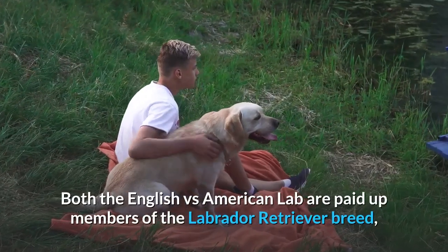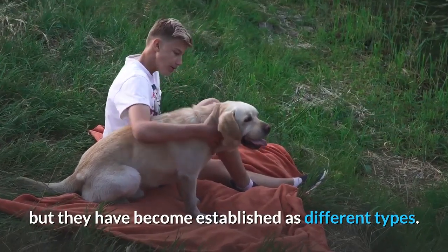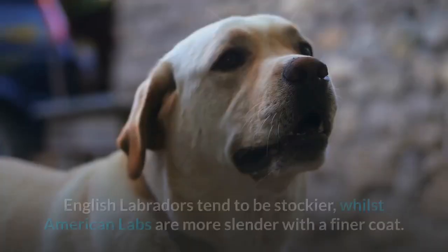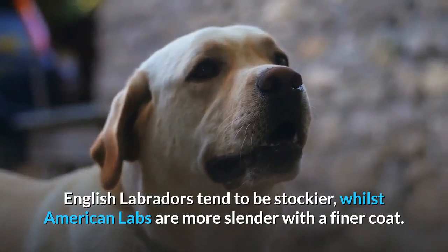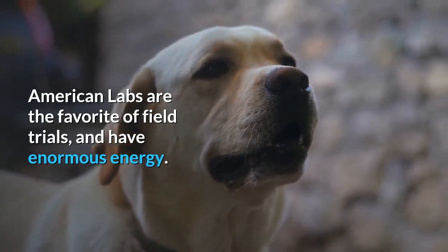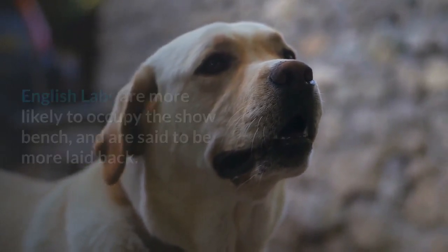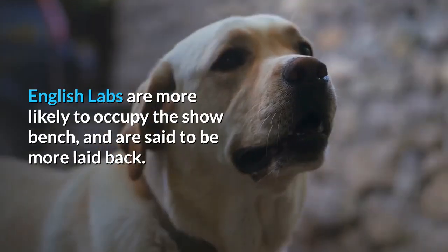Both the English and American Lab are paid-up members of the Labrador Retriever breed, but they have become established as different types. English Labradors tend to be stockier, whilst American Labs are more slender with a finer coat. American Labs are the favorite of field trials and have enormous energy, while English Labs are more likely to occupy the show bench and are said to be more laid back.